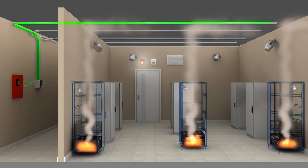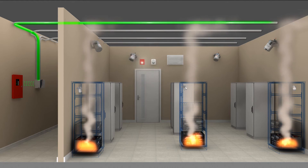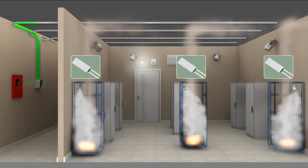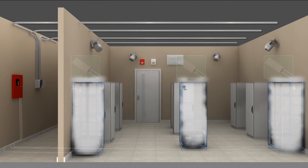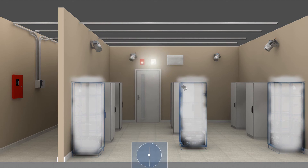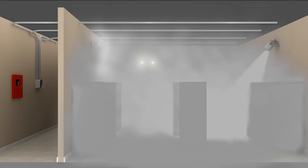As the fire continues to grow, this time in several cabinets, STATX units in each of the cabinets are actuated, and thermal switches are triggered, sending a signal to the control panel, which initiates full room fire suppression. A second horn and strobe goes off, giving a 30-second warning of a total flooding event. All the wall-mounted STATX units discharge into the room. The aerosol clouds remain buoyant, reducing the risk of flashover or re-ignition of the fire.